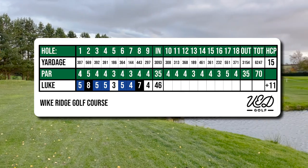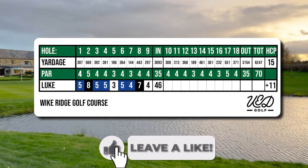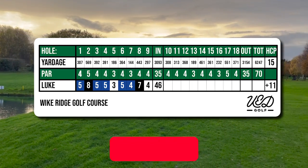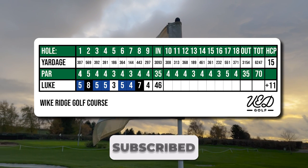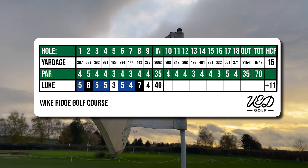Not my finest opening nine holes of golf but it's not a disaster either. The two triple bogeys being the biggest disappointment so far. I'm currently reading John Sherman's book The Four Foundations of Golf and a point he hammers home is that lowering your score doesn't come from chasing more birdies — you do it by keeping double bogeys off the card. So that's something I'm going to try and do going into this back nine.